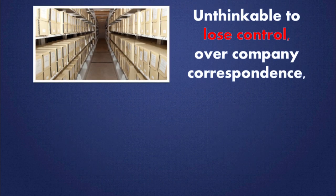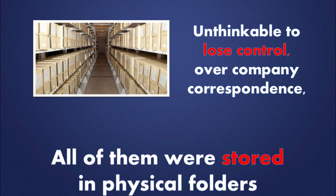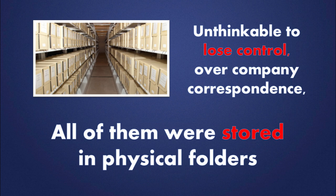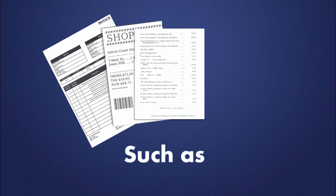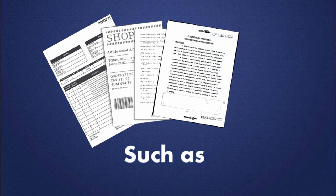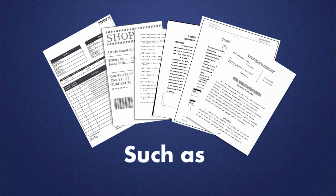A few years ago, it was unthinkable to lose control over the company correspondence, whether they be incoming or outgoing letters and faxes, because all of them were stored in physical folders and archives. Documents such as quotations, invoices, orders, price lists, proposals, contracts, complaints, projects, specifications, and many others.